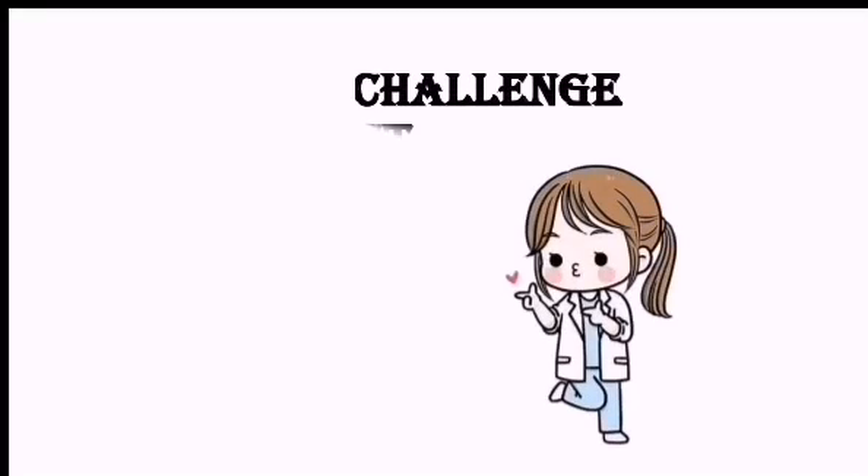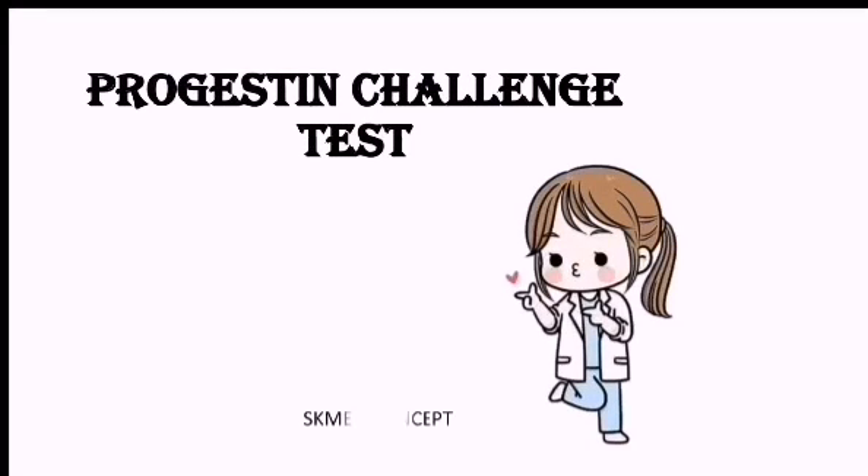Hi everyone, welcome to SK Med Concept. Today we are going to discuss a short review on the progestin challenge test. So what is actually the progestin challenge test? This is the test which we use to determine the cause of amenorrhea. Amenorrhea basically means the lack of menstruation.